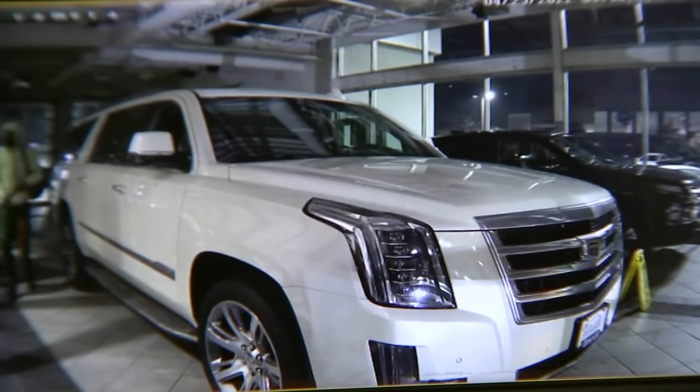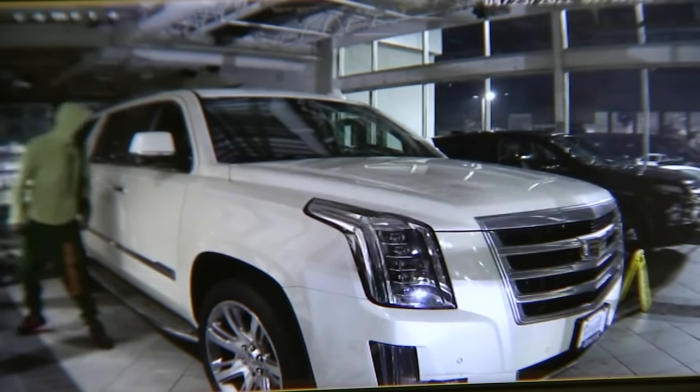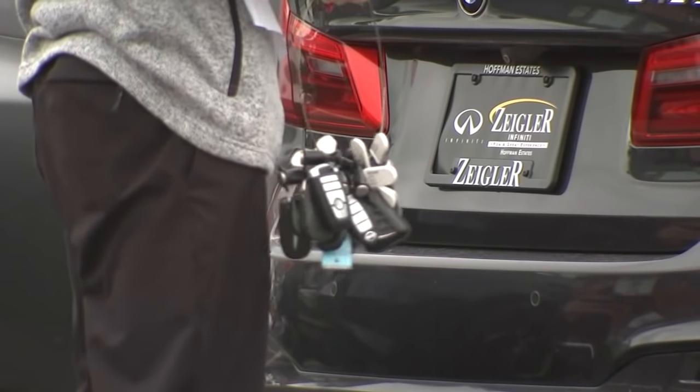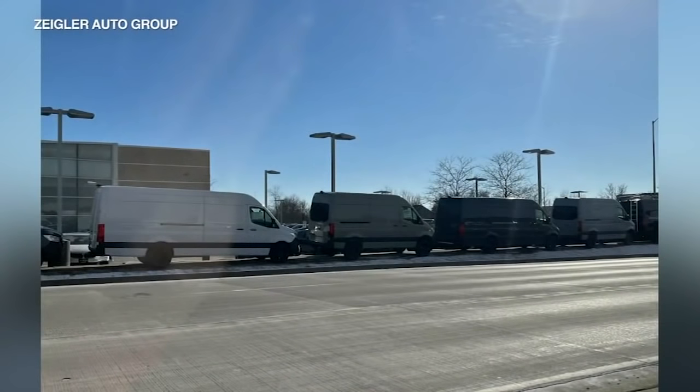It is an ongoing problem that we are aware of and we're trying to prevent. At the Infinity dealership, after thieves broke in recently, they had to reprogram all the key fobs, so they lined the parking lot with vans for security.